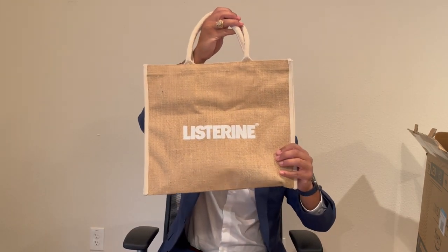Next I went to the Listerine booth and they gave me a nice bag with a free sample of Listerine mouthwash. They showed me and my classmate a study saying that using Listerine mouthwash could clean the interproximal areas better than dental floss. I'd have to read the scientific article myself to see how exactly the research was done, but it was a cool presentation. Free mouthwash — can never go wrong.